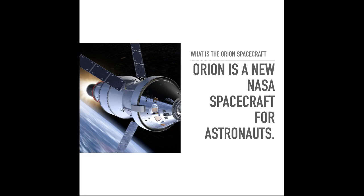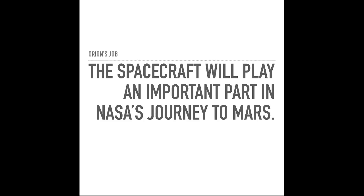Also Mars. Orion's job is that the spacecraft will play an important part in NASA's journey to Mars. NASA recently announced its Moon to Mars mission, so we're going to first be going to the moon, and from the moon we're going to go to Mars. If we are taking off from the moon, that would be better.